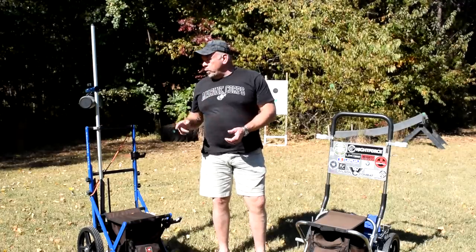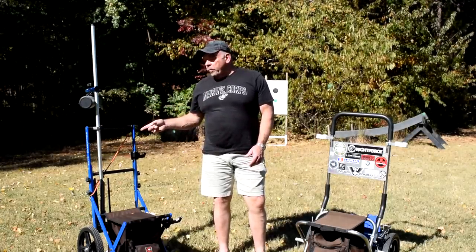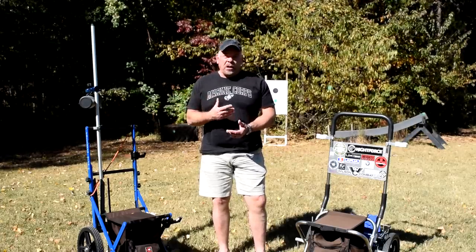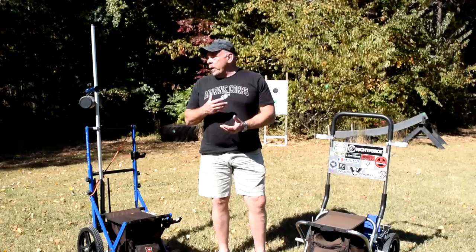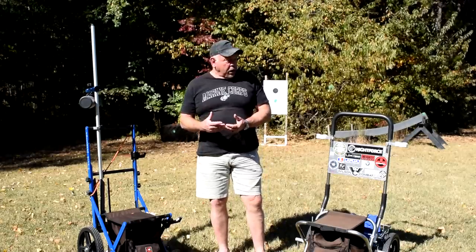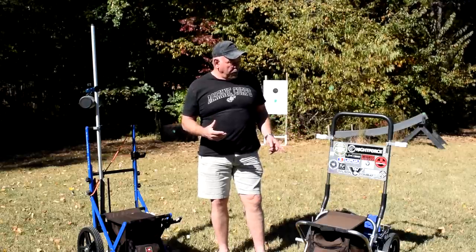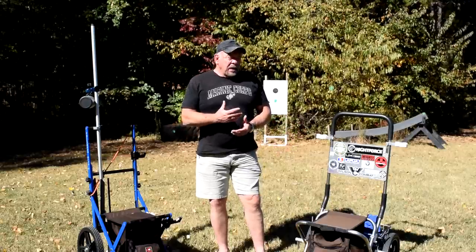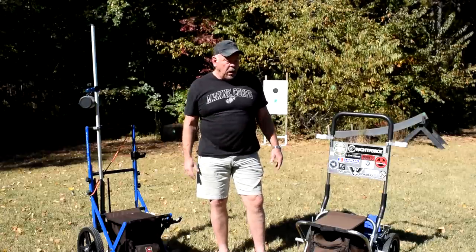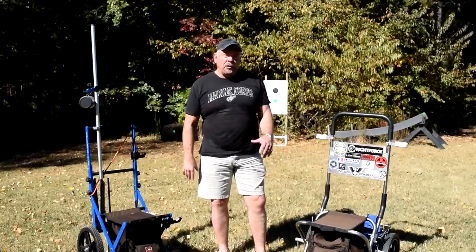Today we're going to do a review of the Creedmoor range cart — this one's mine. I've shot it in over a dozen matches and had plenty of use out of it to know my perceived pros and cons, where it really shines and where it really falls short. We're going to compare it to this Peterson range cart. The Peterson cart is modeled off the Schneller cart, with what are perceived improvements. I think there probably are improvements, but that comes down to your preferences.